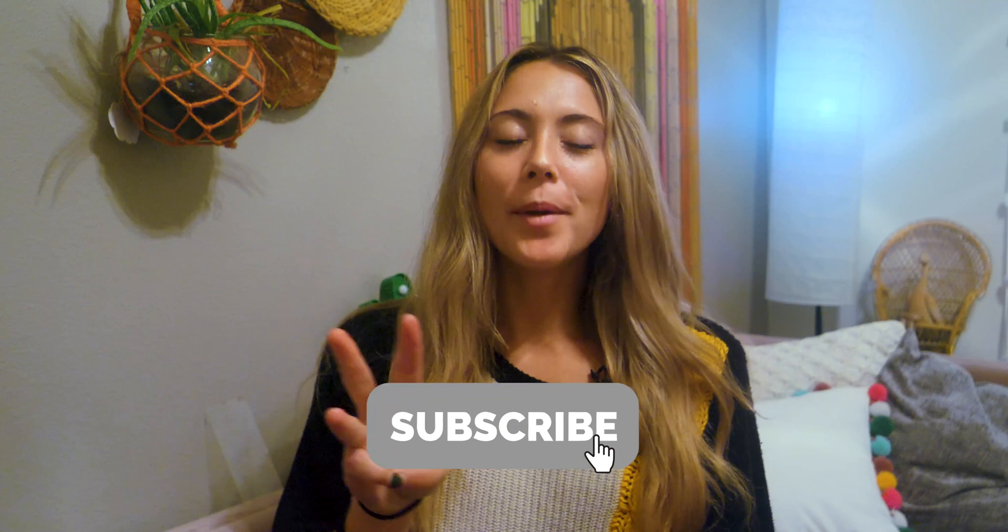If you haven't yet, don't forget to subscribe, like, comment, and turn on those notifications. Let me know what you want me to talk about, what videos you want to hear, and I'll be sure to publish them on Wednesdays and Fridays and talk about them live on Mondays.